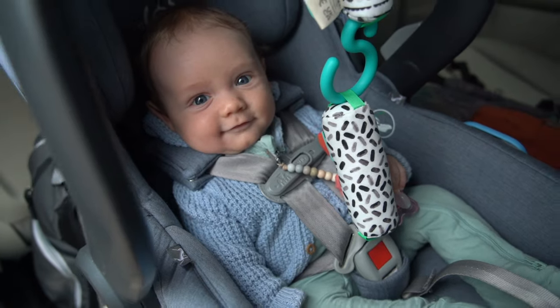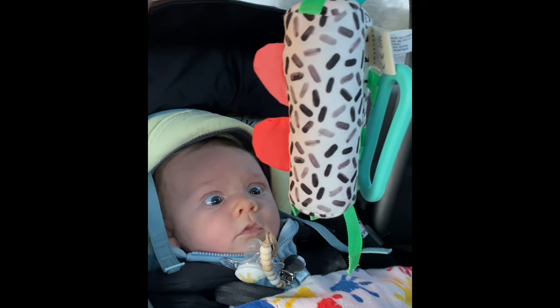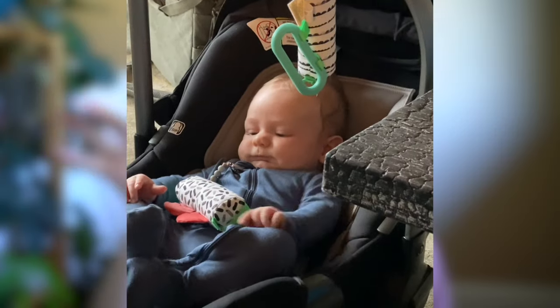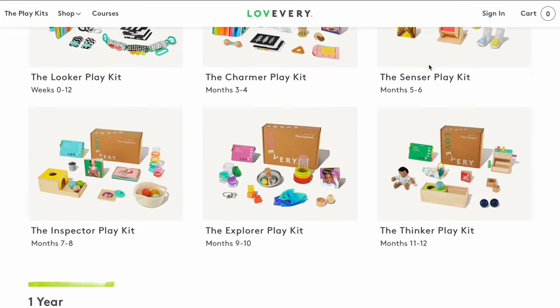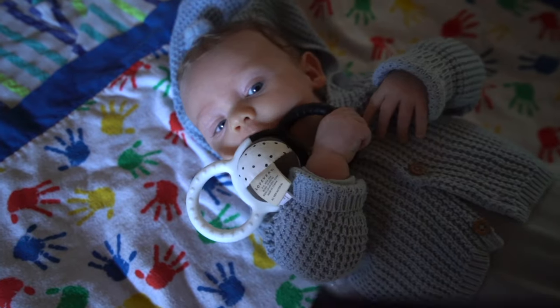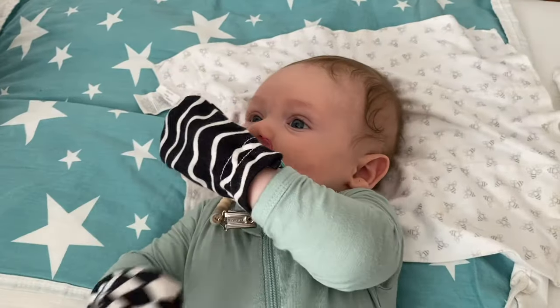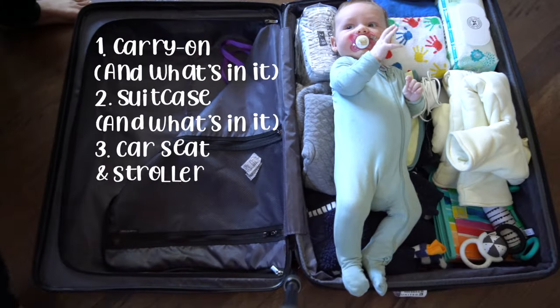We can even hang little contrast toys — we call them contrast sausages — from his car seat handle. They're made from organic cotton and wood, which I appreciate since I like having minimal plastic and toxic chemicals around my baby. I love how they're designed for each step of his development. We bring the rattle, contrast cards, and as much as we can fit whenever we travel with him.